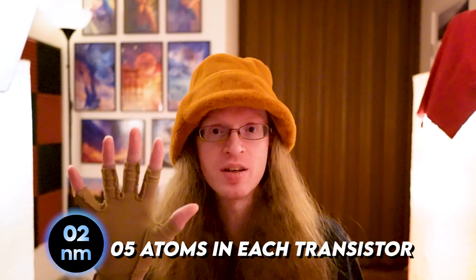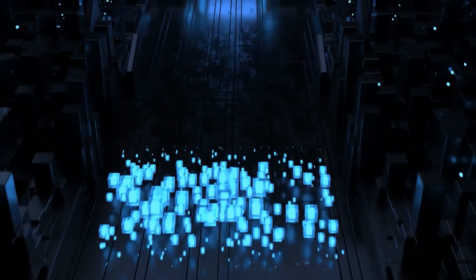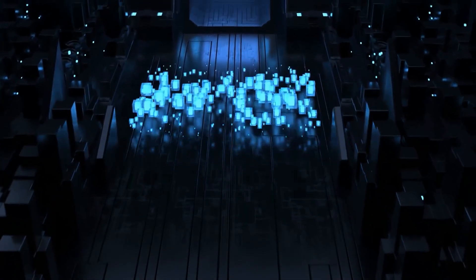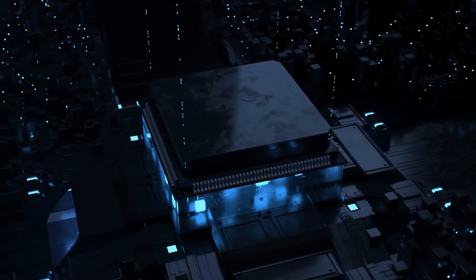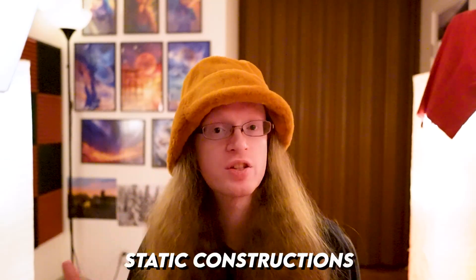That last one is quite new, but IBM has come out with a production-ready two nanometer process, which has about five atoms per transistor in the chips that they make. These lithography sizes are actually a marketing term, so the five nanometer process isn't actually five nanometers across — it's much larger than that, but it's still nanometer scale, and five atoms sounds pretty close to atomically precise manufacturing.